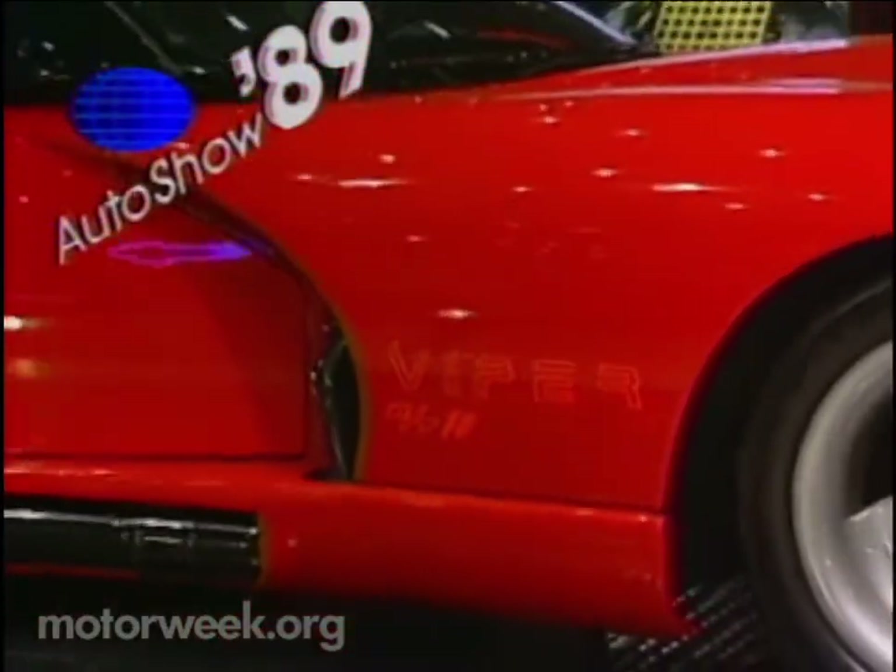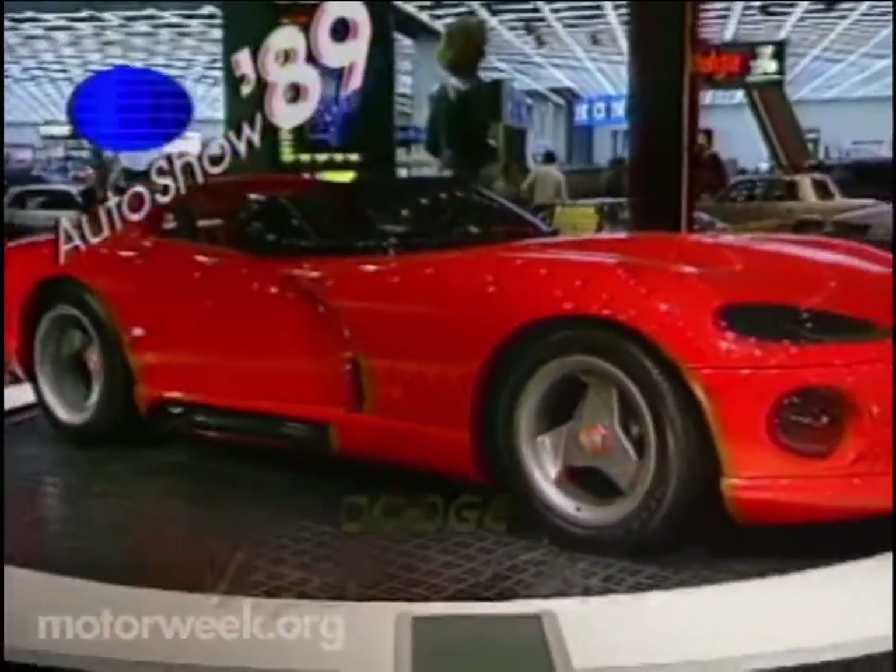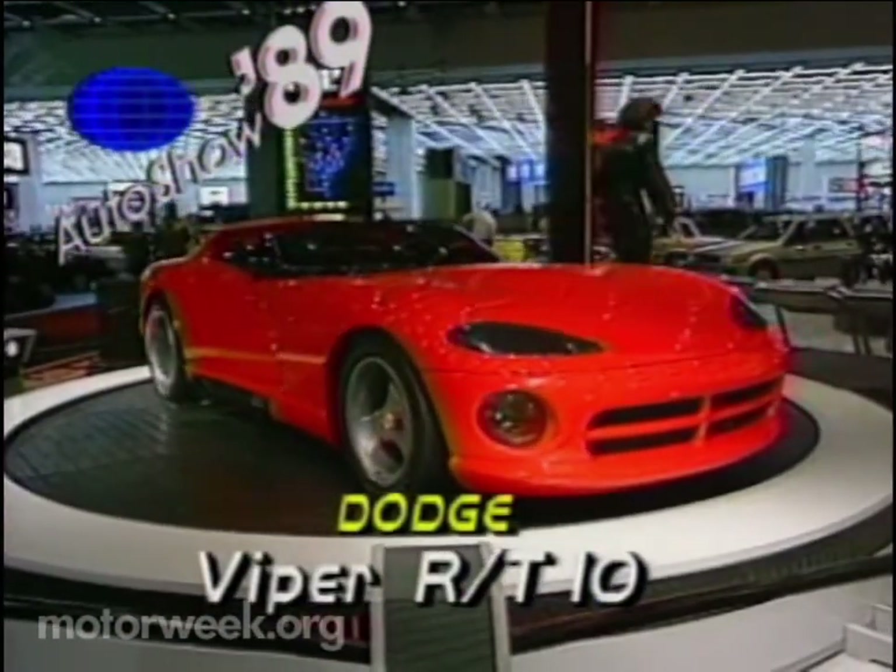When we look at futuristic idea cars, we can put them in one of two categories: way out, or on their way to production. Two cars that fit that latter category are getting lots of attention this year. Visitors to the Chicago and Detroit auto shows got a good look at the Dodge Viper RT10.